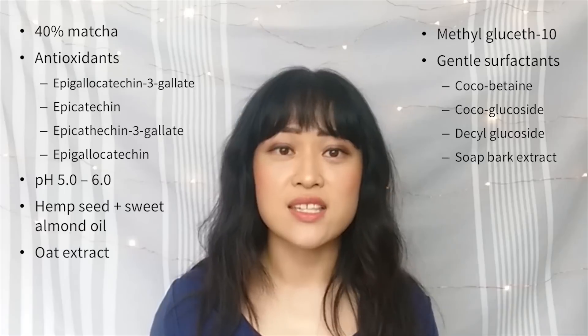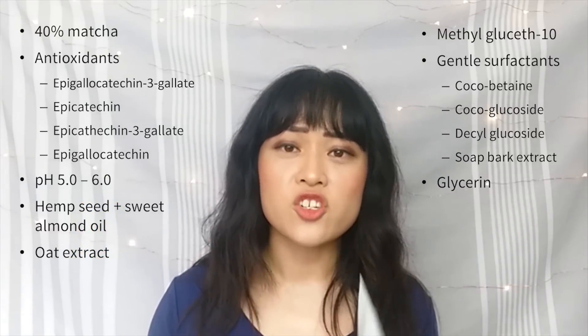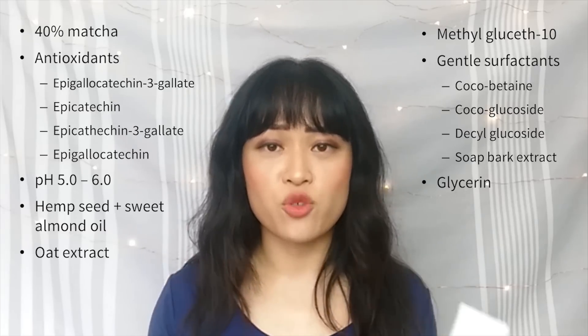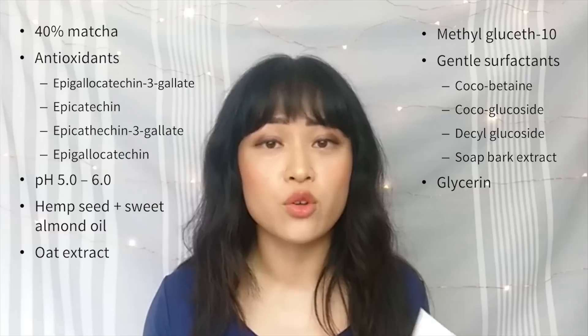Another thing I really like about this cleanser is that it has a metric buttload of glycerin in it — it's the third ingredient. Glycerin is probably my favorite boring skincare ingredient. It's a cheap humectant that's really good at attracting and holding onto water, and it's naturally already in your skin. Glycerin seems to have more special properties than fancier humectants like hyaluronic acid — it can actually get into the stratum corneum and stay there for ages, so it's really really good for dehydrated skin. The cleanser itself is a clear, slightly greenish-brown gel that lathers up a little bit. It spreads really well so you don't need very much, and afterwards my skin still feels really plump and soft — not tight or squeaky.